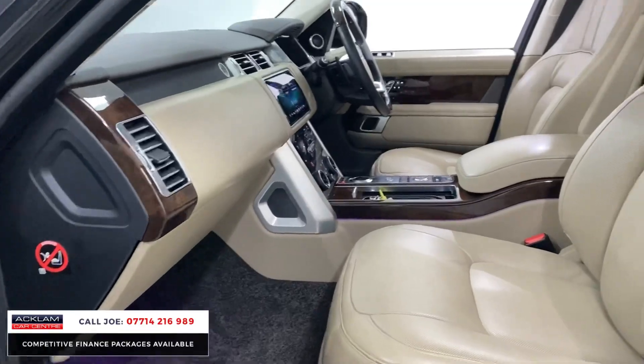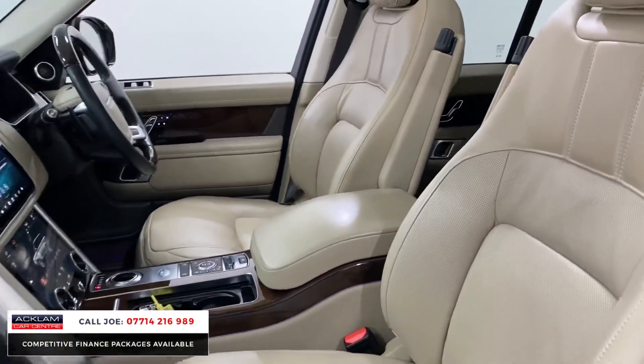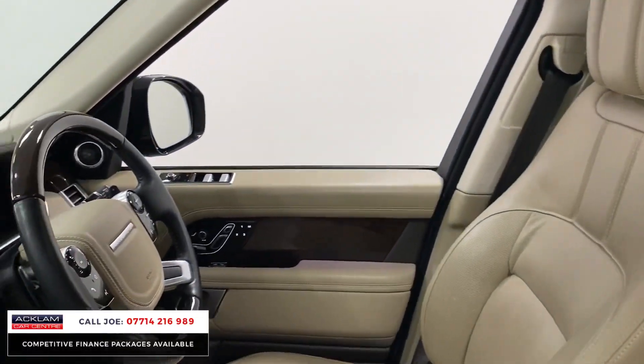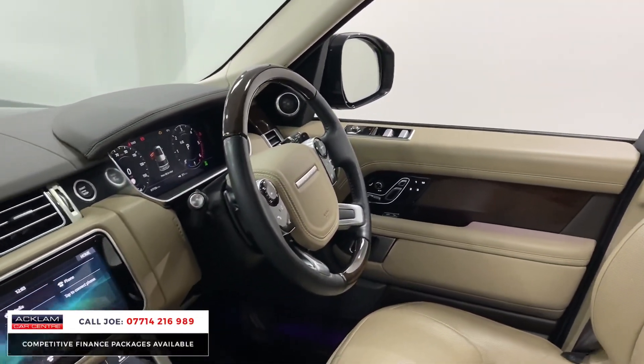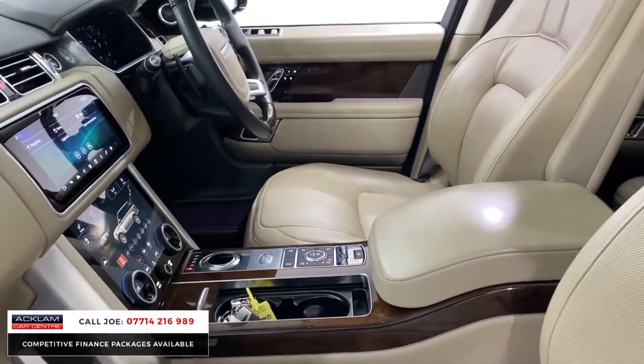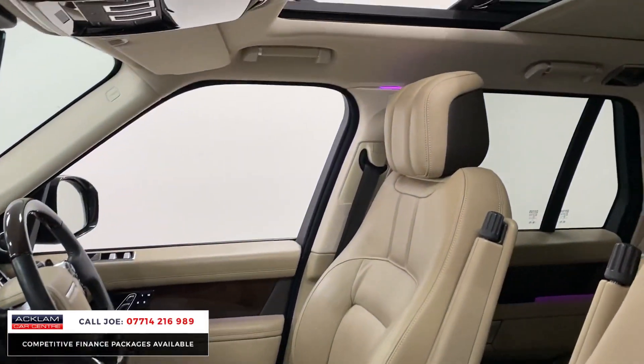You've got lovely fine wood interior inlays, navigation, Bluetooth, DAB digital radio, heated seats and ventilated seats front and rear. Obviously automatic gearbox with the paddle shift and the full multifunctional steering wheel, which is also the wood steering wheel as well.